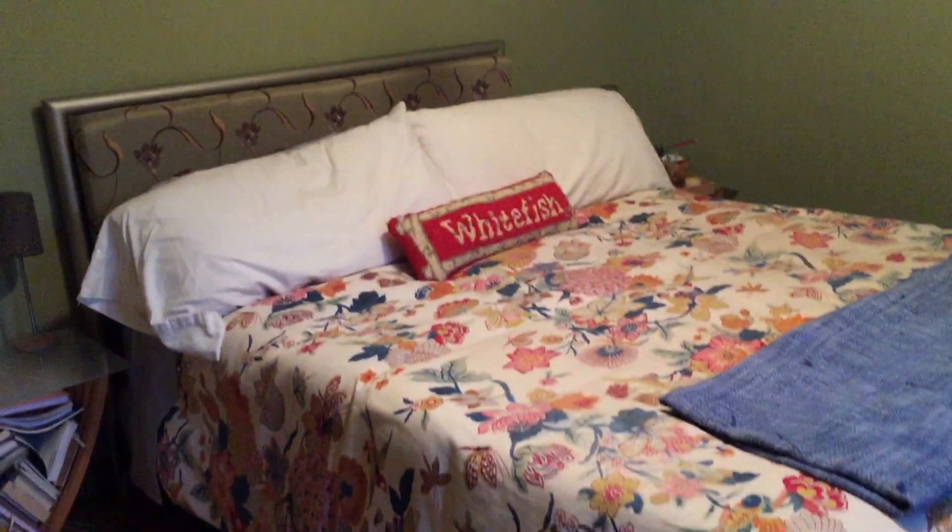We have hardwood all throughout the master bedroom — a window with great light and a ceiling fan.